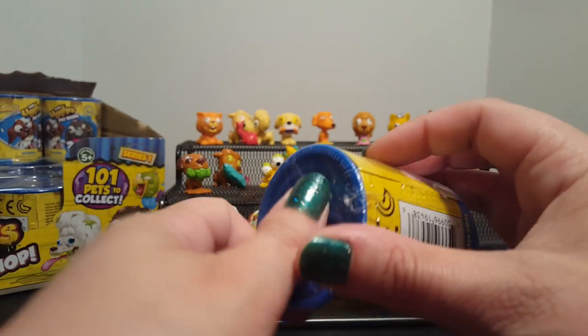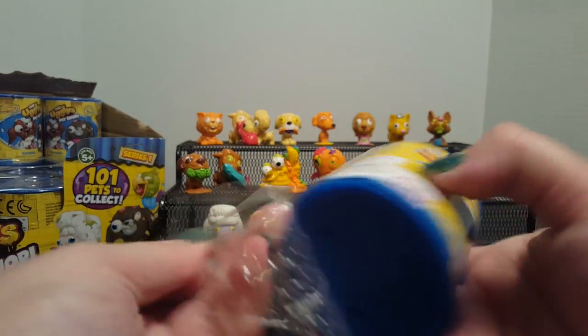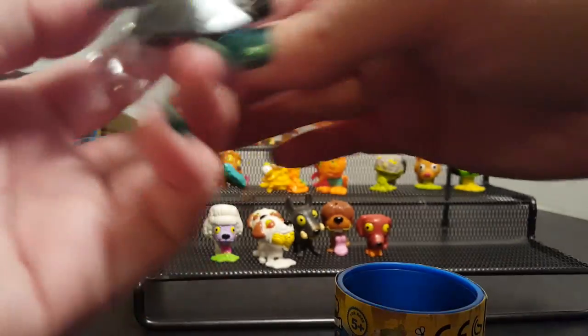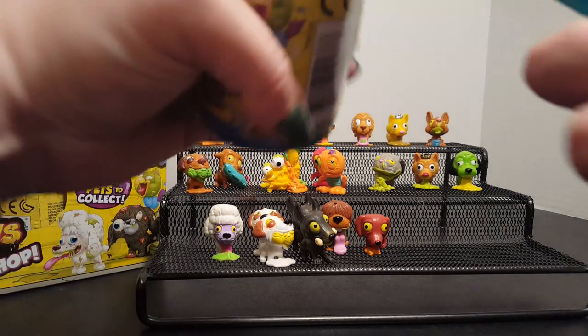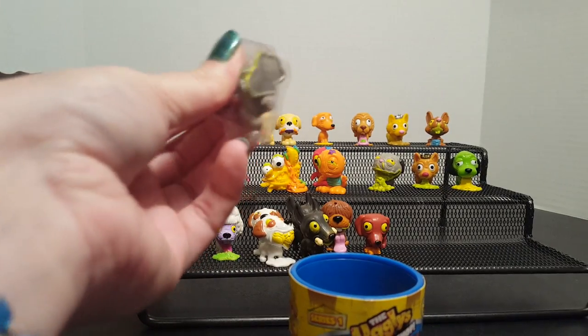Just two more after this one, coming toward the end. Maybe we'll get lucky — we've gotten some new ones, let's hope for a limited edition. Another Junk Russell — new color for us, and a duplicate pack.